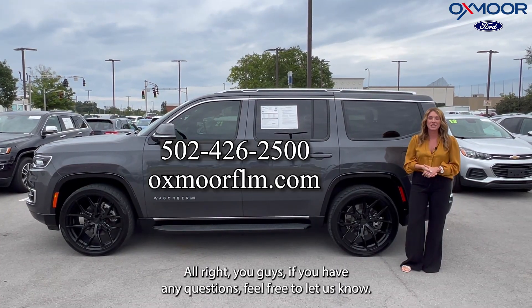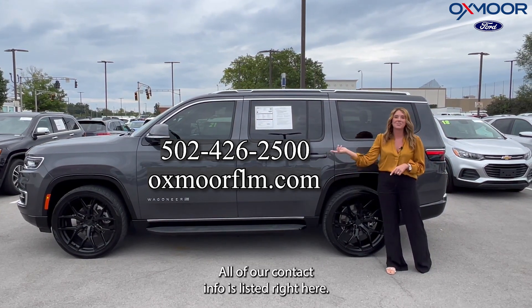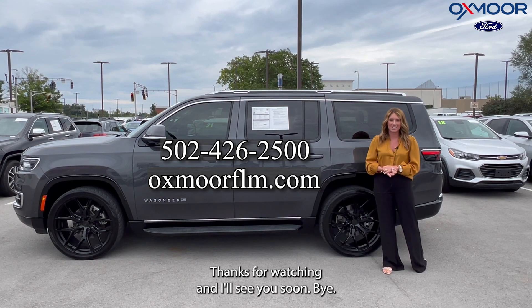All right, you guys, if you have any questions feel free to let us know. All of our contact info is listed right here. Thanks for watching and I'll see you soon.